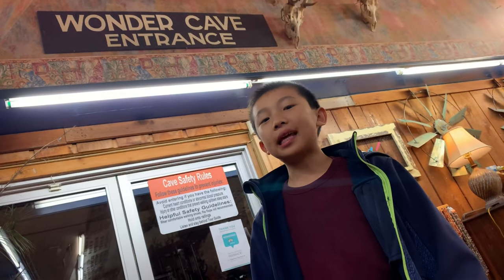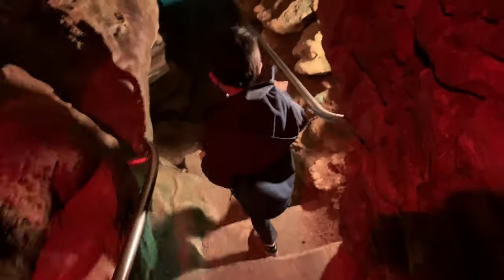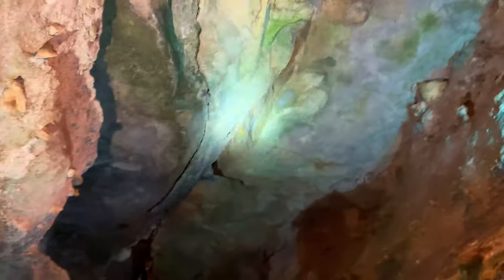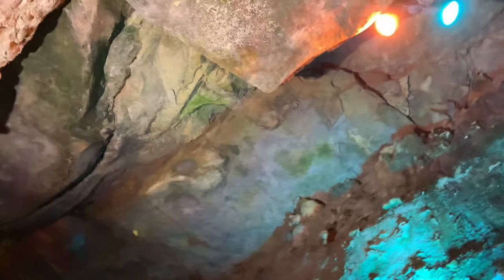Now we're going inside the cave. Our guide today is Mr. Steven. He is leading us to the Balcones Fault Line Cave, the only real earthquake cave open to viewing. It was formed not by moving water over a large period of time, but by an earthquake somewhere between 15 and 35 million years ago. If you look up at the ceiling, you're going to see a big divide — a big crack — our first visual evidence of the Balcones Fault Line, which runs from the top of Texas down through central Texas.